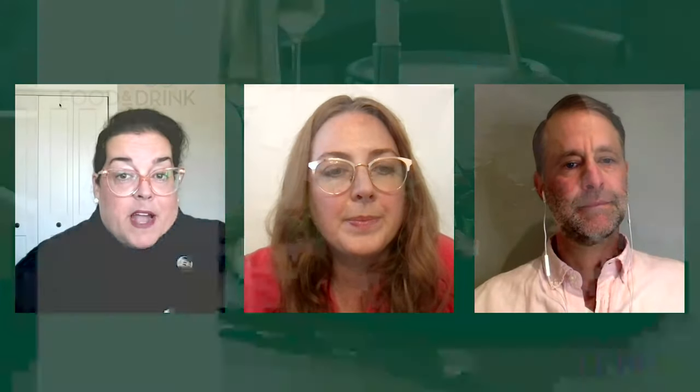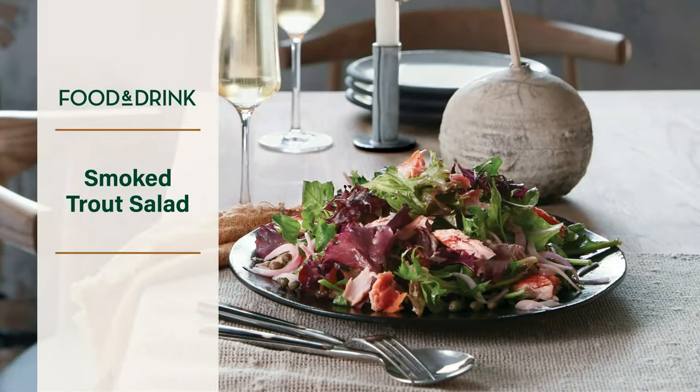Now that everybody's had their welcome cocktail, it's time to sit down to dinner. We're going to start with this smoked trout salad. This is a nice, simple salad of hot smoked trout and greens with a vinaigrette of olive oil, cider vinegar, Dijon, and honey — sort of sweet and sour with a fall feeling. Red onion brings sharpness, which is great in salads, especially with smoked fish. Capers are salty and sour and have a bit of umami.